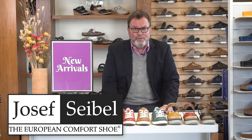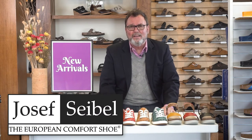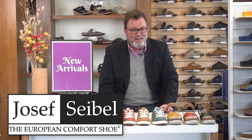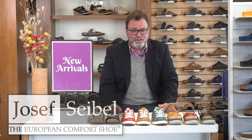The feature brand today is Joseph Seibel. Joseph Seibel — great brand, made in Germany. They've been making shoes for over a hundred years. The thing about Joseph Seibel is they're known for their hand stitching. If you have any stitching on your shoes from Seibel, it's pretty much hand stitched. Very, very quality detailed brand.